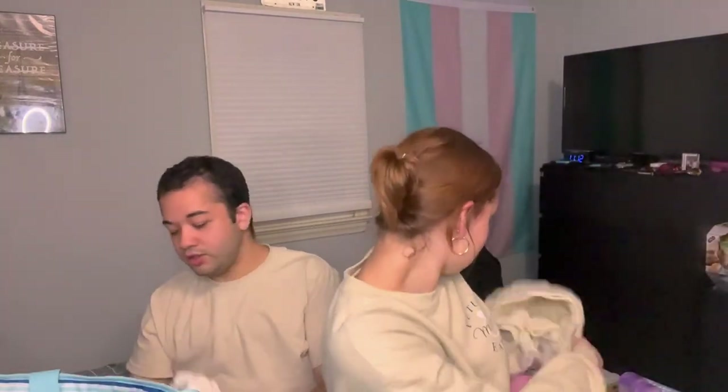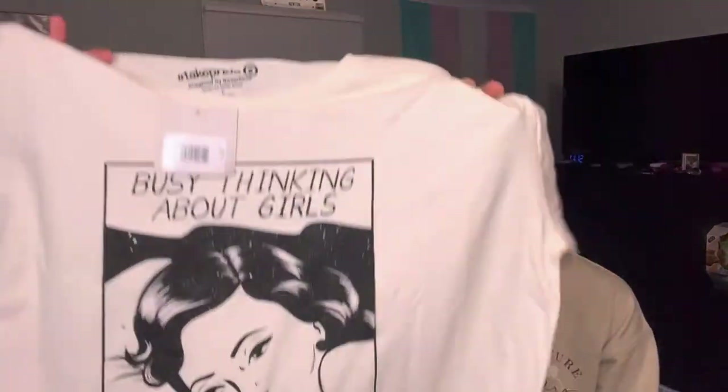This is also Jess's shirt — actually my favorite of everything. I kind of wish I got it for myself too. It says 'Busy Thinking About Girls' in a comic book strip style, which is fitting for both of us — for me because girls, and for Jess because she's obsessed with girl artists like Selena Gomez, Katy Perry, and Kristen Bell.